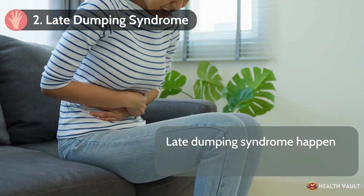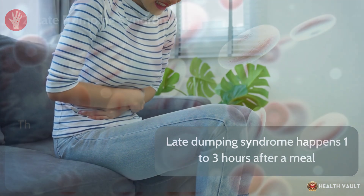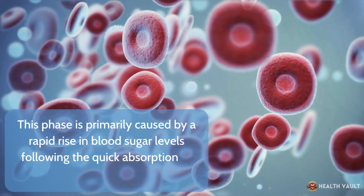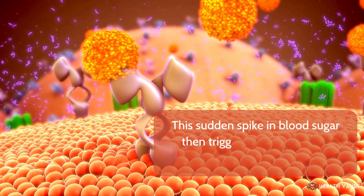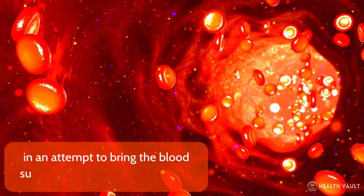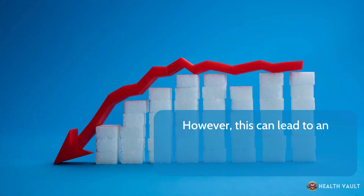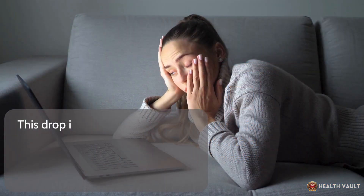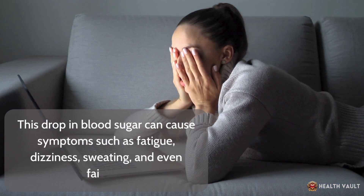Late dumping syndrome happens one to three hours after a meal. This phase is primarily caused by a rapid rise in blood sugar levels following the quick absorption of carbohydrates. This sudden spike in blood sugar triggers the pancreas to release a large amount of insulin in an attempt to bring the blood sugar back down to normal levels. However, this can lead to an overshoot, with blood sugar rapidly dropping below normal levels, causing symptoms such as fatigue, dizziness, sweating, and even fainting.